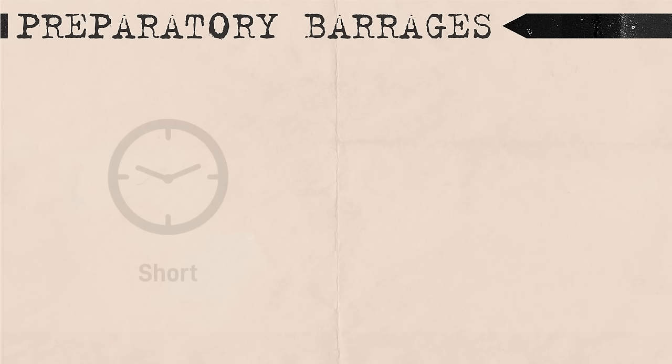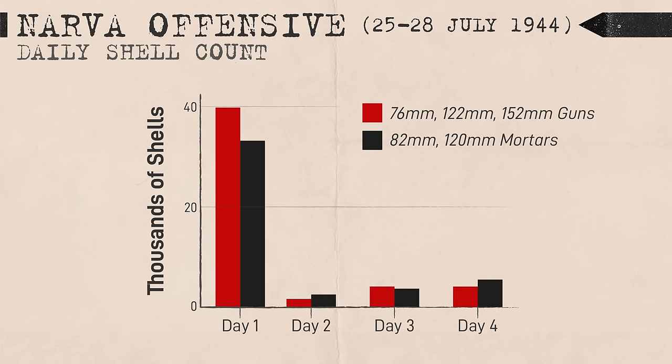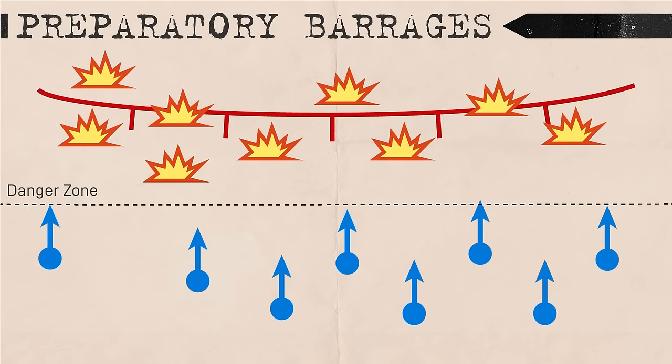Preparatory barrages were relatively short compared to early World War I, but violent. During offensives, the vast majority of artillery shells were spent on the first day, most during the initial preparatory fire phase. It was specifically noted that preparatory barrages must take place on the same day as the attack and give enough daylight for the infantry to complete their tasks. Shorter barrages quickly followed by attacking forces allowed the attacker to retain some surprise, as the defender would not have enough time to mobilize reserves to meet the offensive.